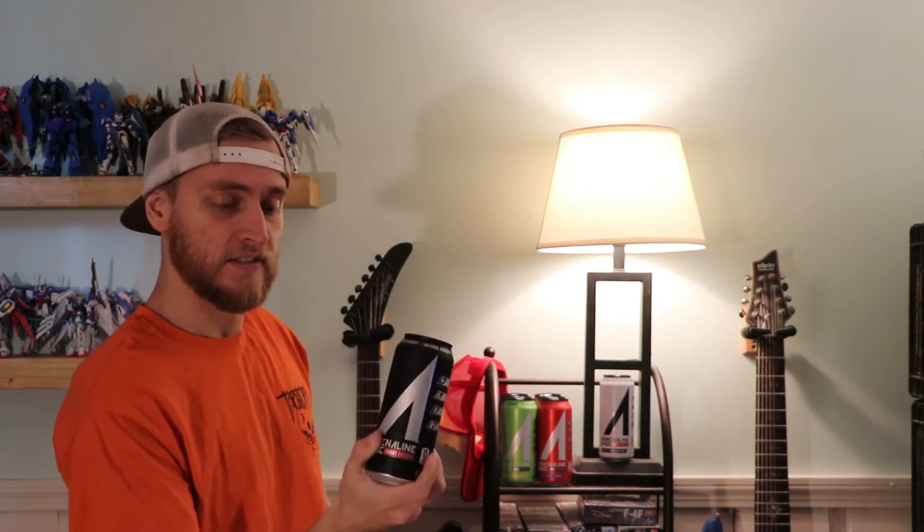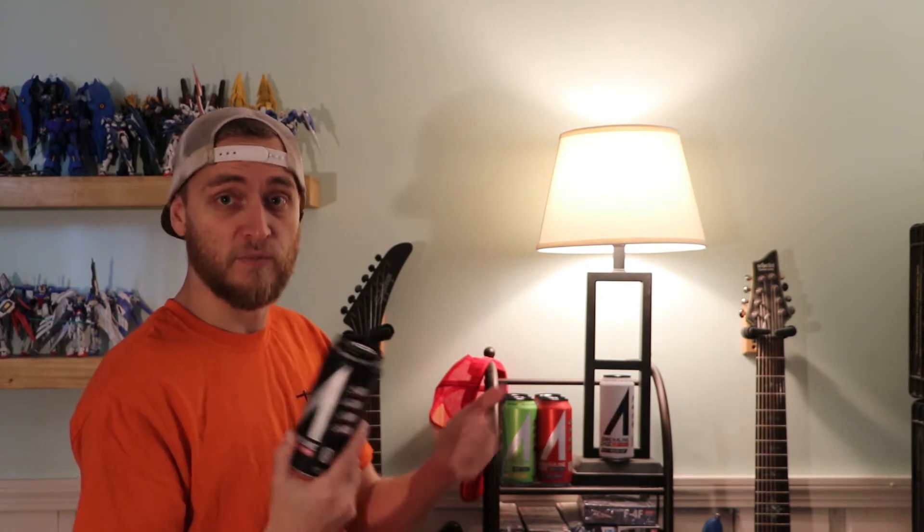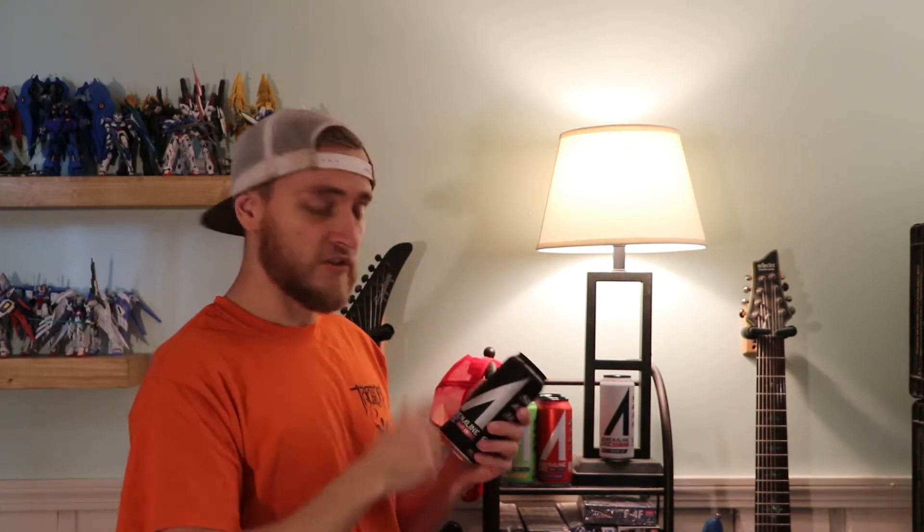Hello there. Gentleman Joe coming at you today with another energy drink review. Today we're trying out Adrenaline. It's a new line. I saw all eight flavors at Shaw's. I'm not sure if they have more flavors, but I figured I would at least give them a shot and let you guys know what you should be drinking in terms of these flavors.